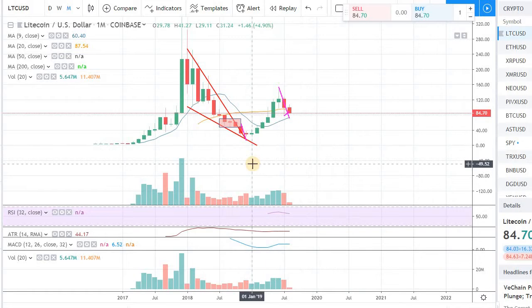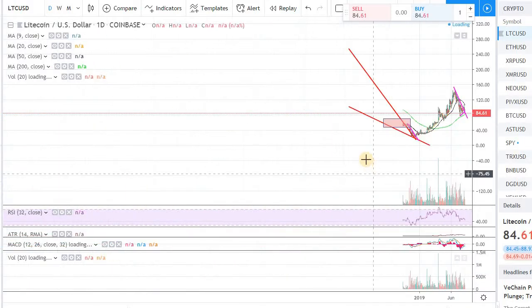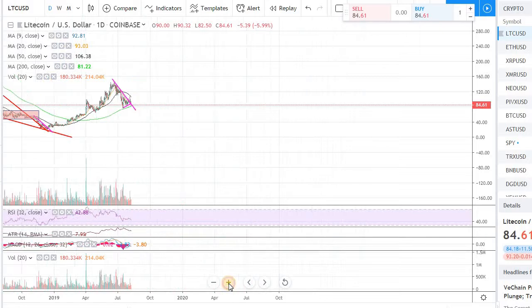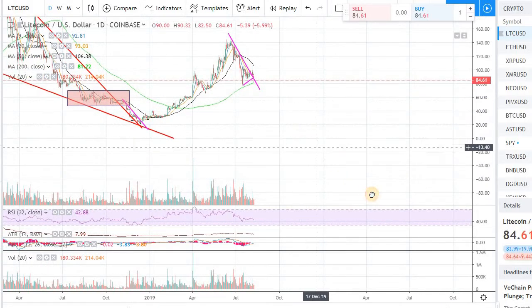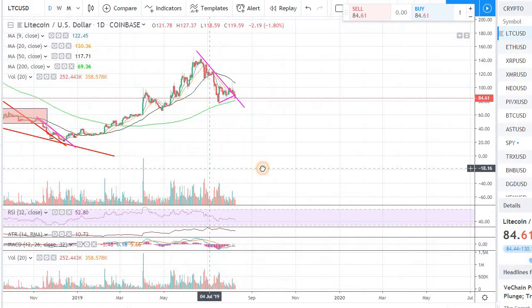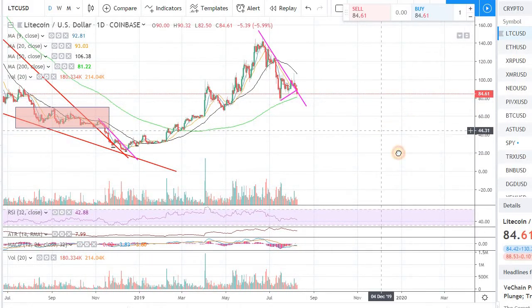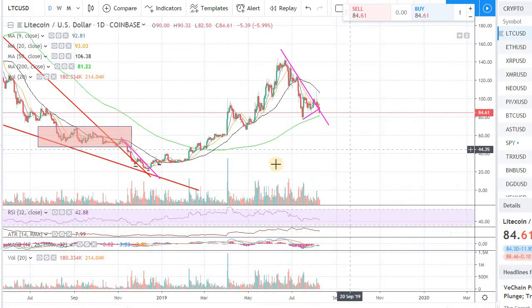Just to recap: Litecoin is coming near the support level on the daily chart, which is the 200-day moving average. It's a critical support level. We have been trading over the 200-day moving average for quite a while in Litecoin, and we need to make sure that we stay over that. So the next few days will be critical for Litecoin and the overall market, just to make sure that we are floating over the key indicators in this technical trading.